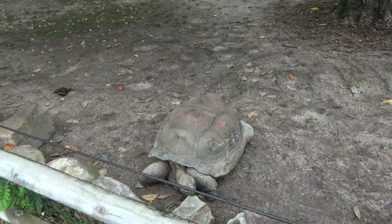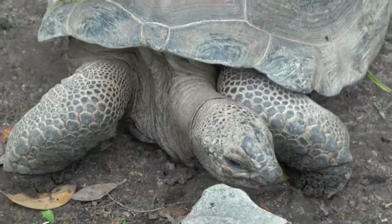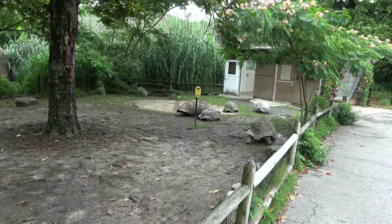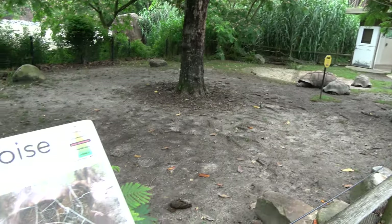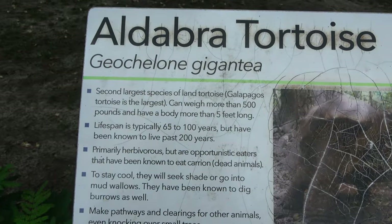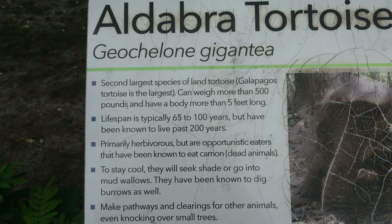This Aldabra tortoise is right up by the people. Molly, when you mentioned these guys live forever, you were not kidding — the signage here says the lifespan is typically 65 to 100 years, but some have been known to live past 200 years old.